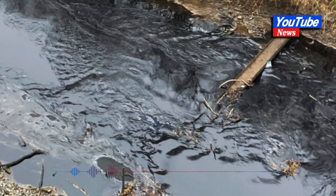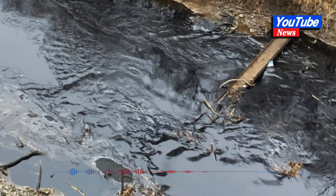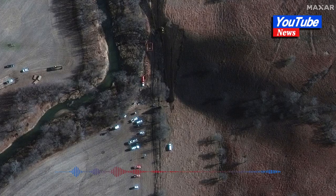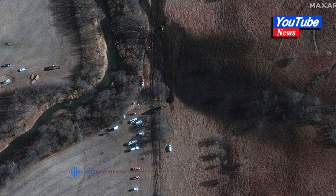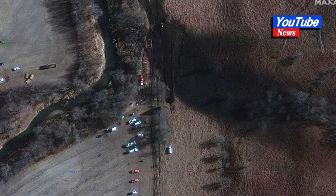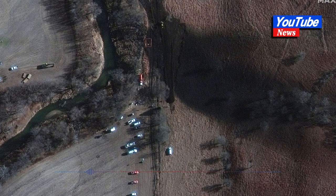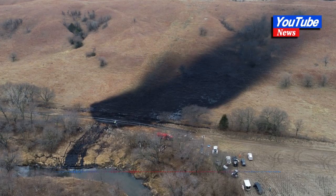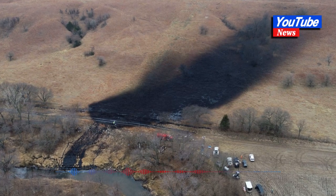Keystone's spill into a Kansas creek was the biggest U.S. oil spill in nine years and prompted a 21-day shutdown of a portion of the 622,000-barrel-per-day pipeline, which ships crude from Alberta to U.S. refineries. TC said it has recovered 98 percent of the spilled product and cleaned up 90 percent of the Mill Creek shoreline.